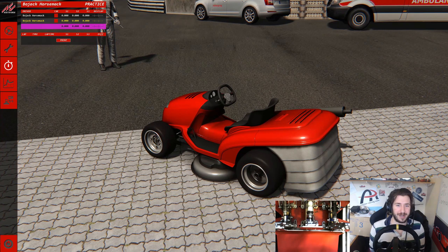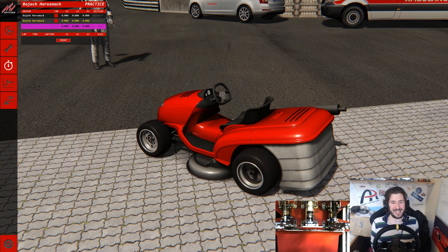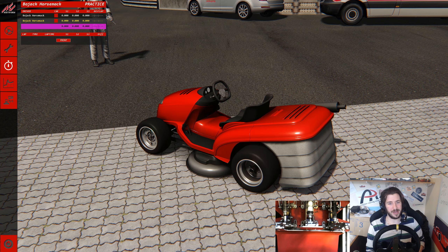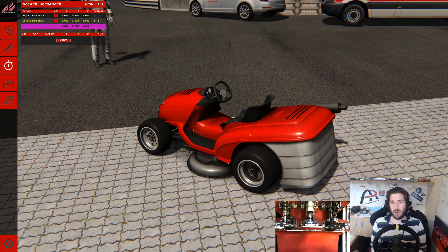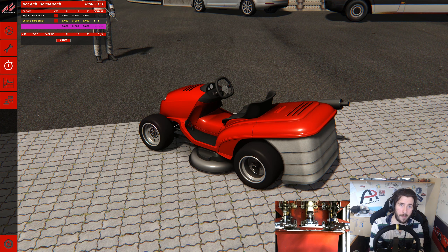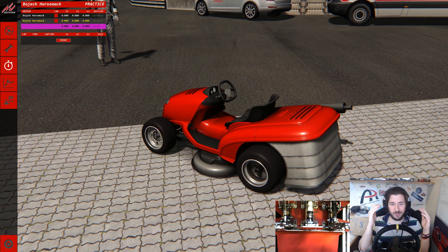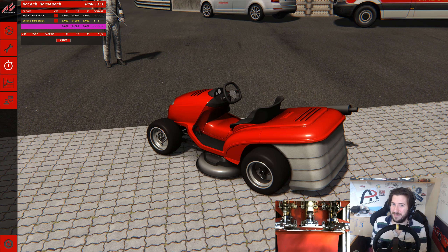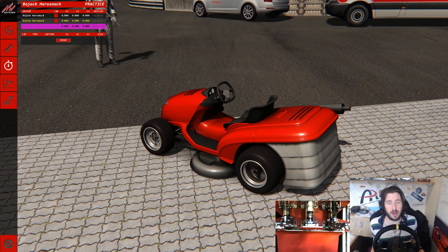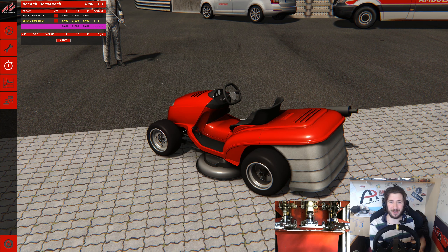Today we are back at the Nordschleife for a lap in a different kind of car. Can we call it a car? I have no idea what we call this. What you're seeing in front of you now is a lawnmower, but not just any lawnmower. It's a lawnmower with a 1,000cc motorbike engine. This thing is actually based on a lawnmower that was put together in real life by Team Dynamics, who are a BTCC team, and actually holds the record for being the fastest lawnmower in the world.